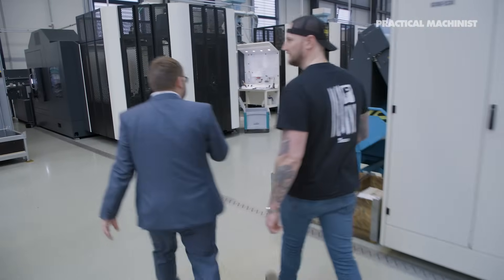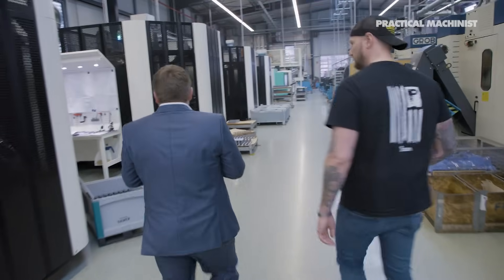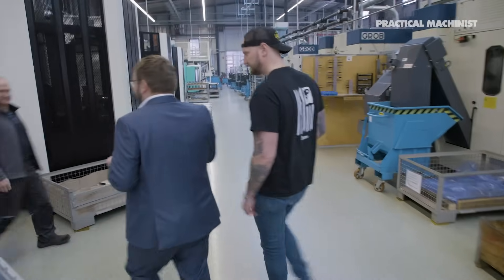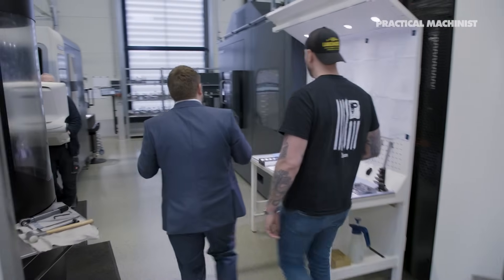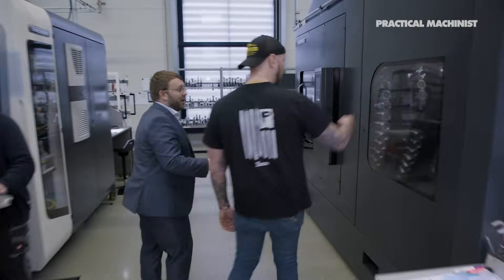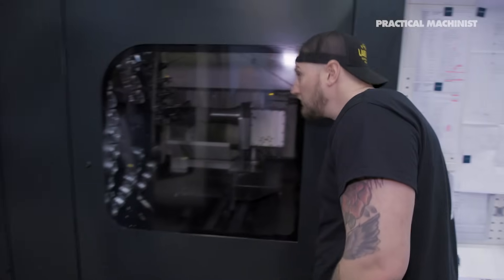Here we see tool holders, all sorts of different material that we are machining here. But really what we wanted to show you is also when we walk inside here, a typical cell. We produce different parts. Here you see the magazine with 180 spots.